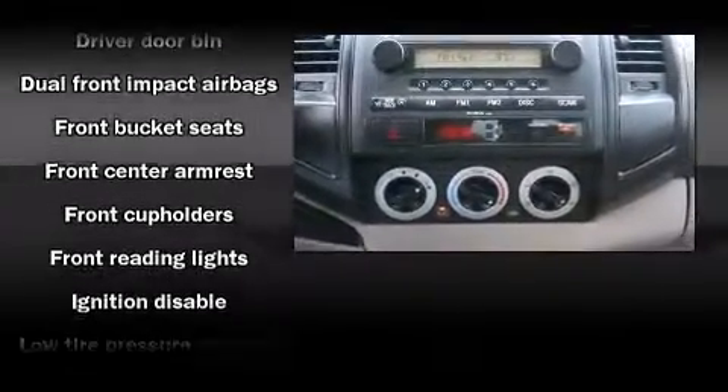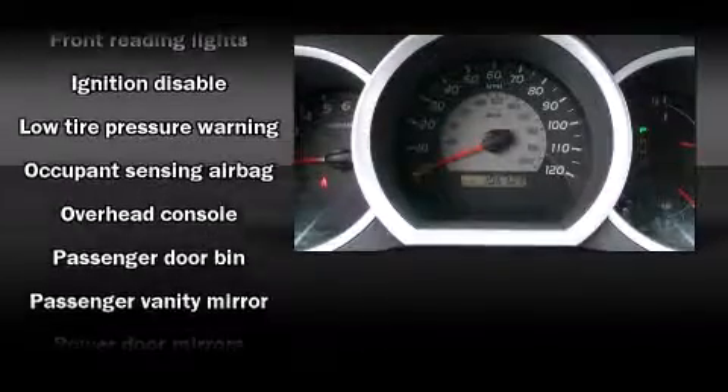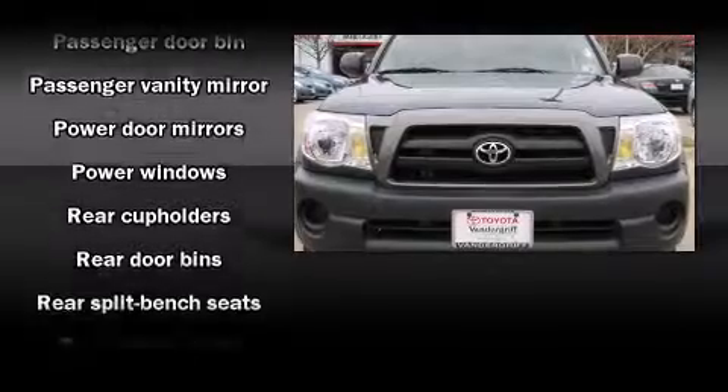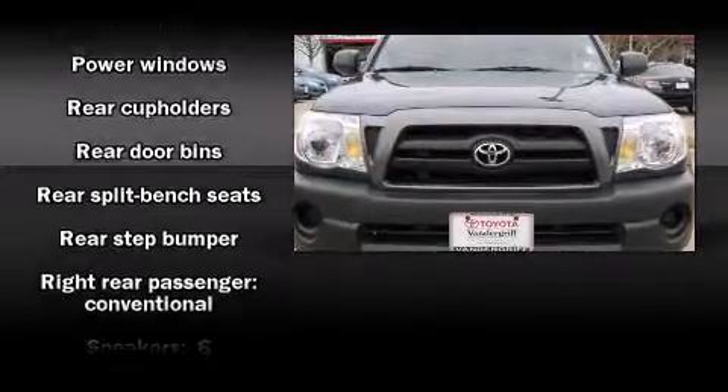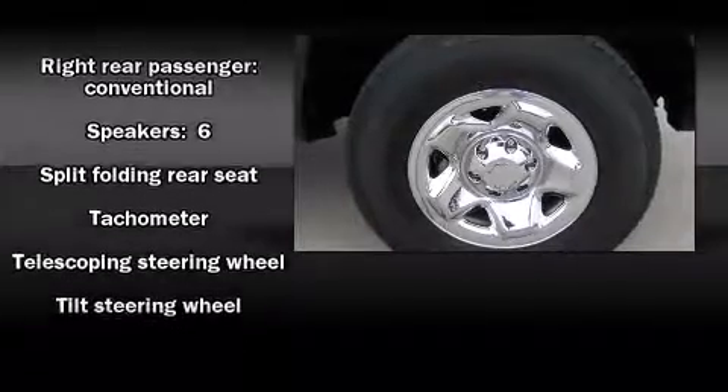Passengers are protected by various safety and security features, including dual front-impact airbags with occupant-sensing airbag, ignition disabling, and ABS brakes. Brake Assist technology provides extra pressure when applying the brakes.